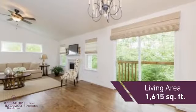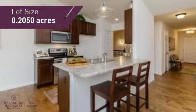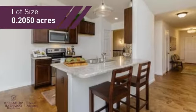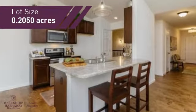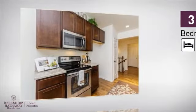Featuring over 1,600 square feet of space, this home gives you a spacious layout to play host or kick back and relax after a long day. Inside you'll find three bedrooms, so everyone has a private space to come home to.